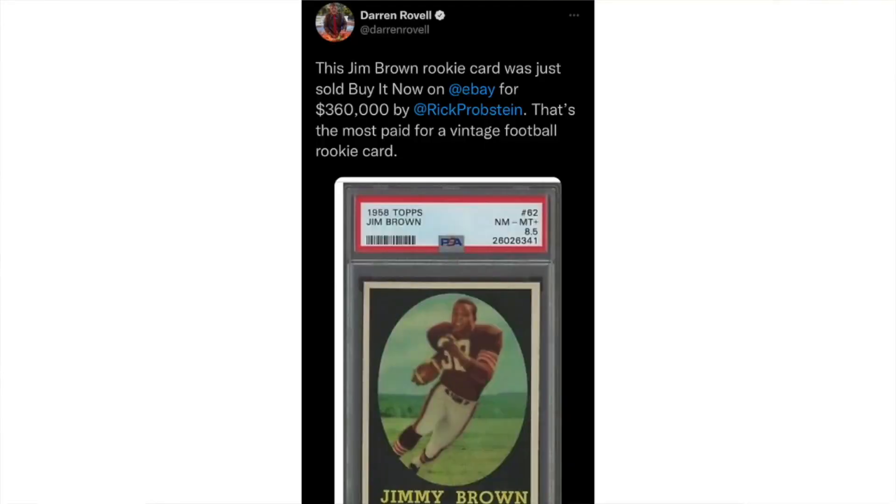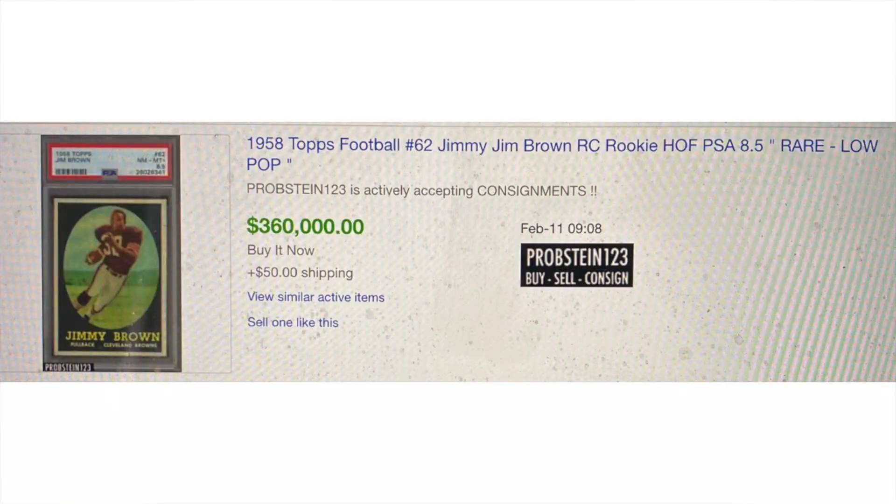Since we're on the topic of football, I saw in the news reported by Darren Revelle on Twitter — a Jim Brown rookie card in a PSA 8.5 just set the all-time record for vintage football cards at $360,000 on eBay. This was a buy-it-now purchase, so it wasn't auctioned. For buy-it-nows, you have to pay when you buy it now, so unless there's some type of a weird return, it looks to be legit.